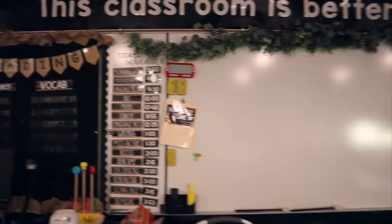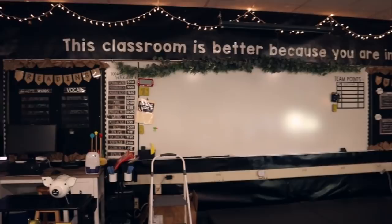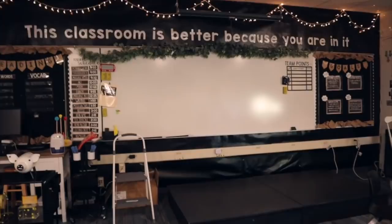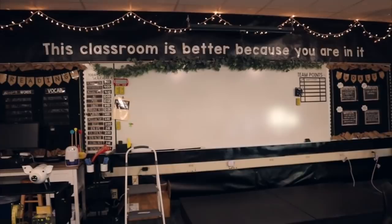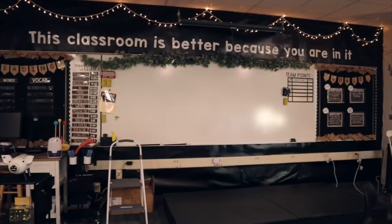This is probably one of my favorite parts of my classroom. I have this big quote above my board that says, 'This classroom is better because you are in it.' This was just an idea I had before my first year of teaching, and since I put it up I've seen quite a few teachers on Instagram and YouTube use this quote too, which makes me so happy. I also have some eucalyptus garland on there, mostly from Target.